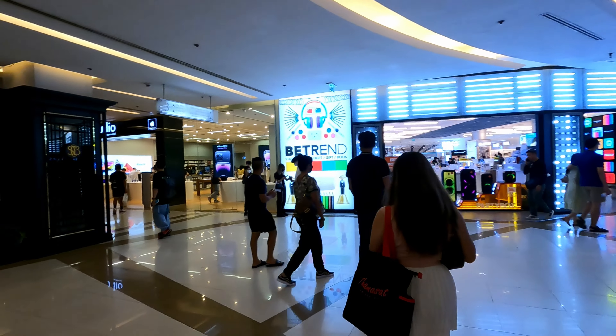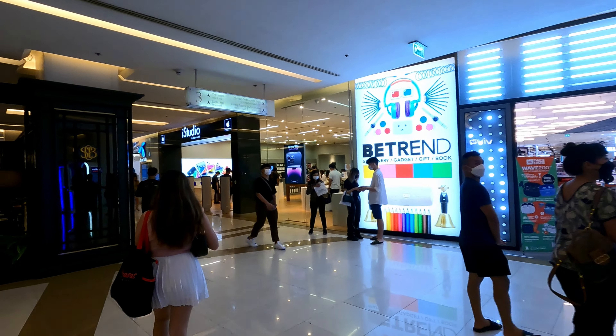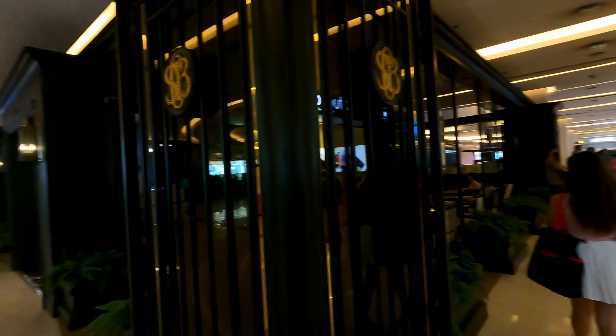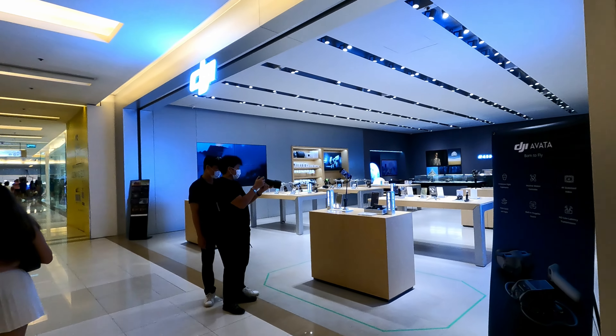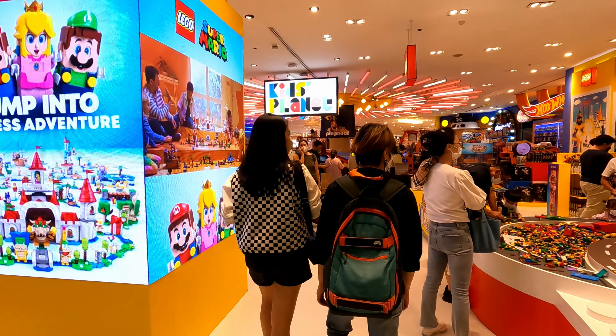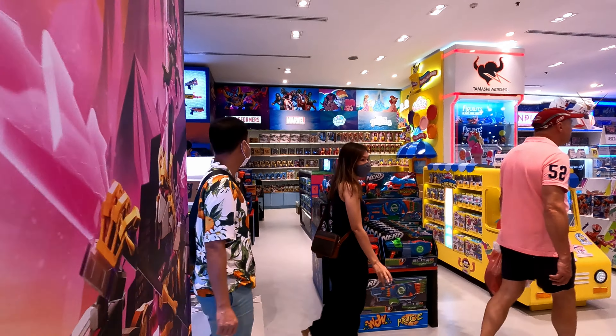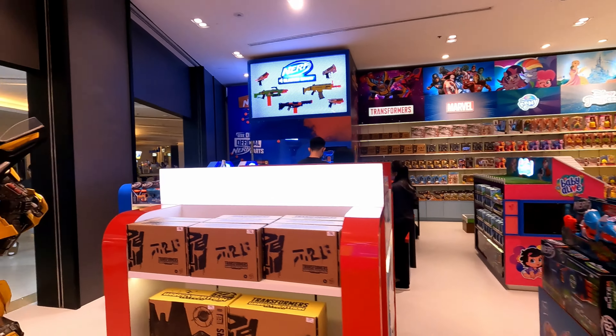This looks like an electronics level. There's an iStudio, which is kind of like an Apple store. It seems like the higher you get off the ground floor, the less people there are. There's a DJI store — holy smokes, this is like a super toy store. I could have spent too much time in there but it looks pretty cool.